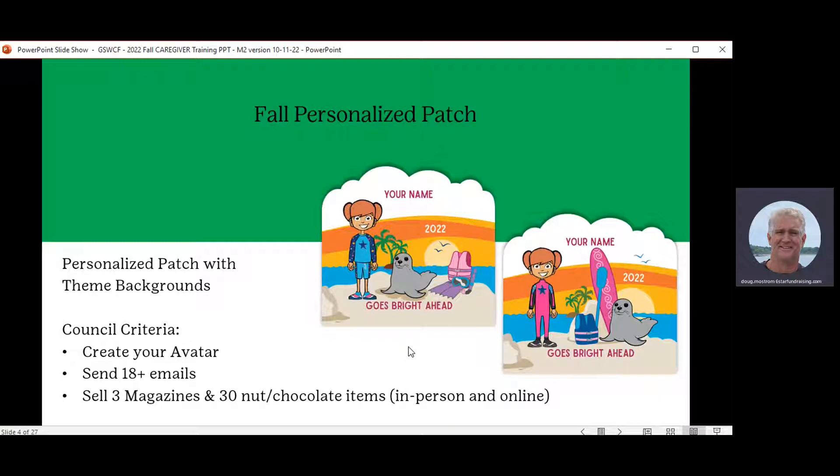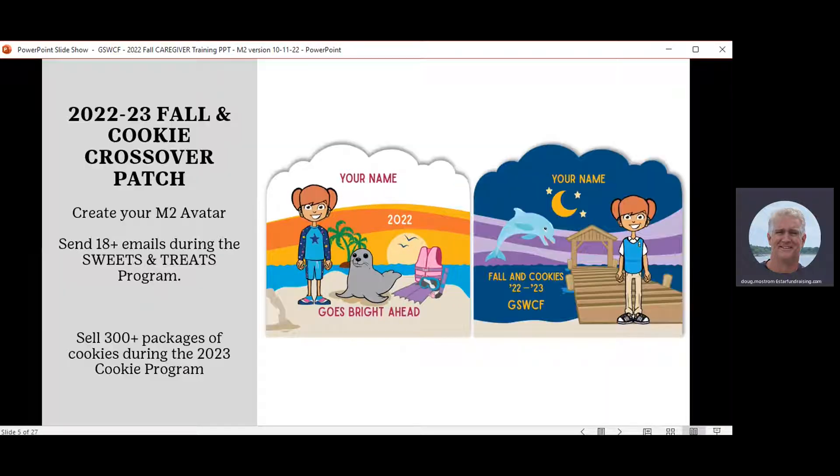The avatar on the patch can be in the wetsuit, the swimsuit, or it can remain in the outfit she originally designed. There's also a second patch she can earn — the cookie crossover patch. The patch on the right-hand side is another avatar patch she can earn this Girl Scout season by participating in both the fall program and the cookie program.